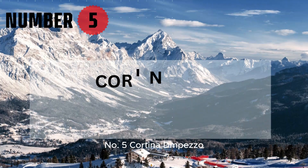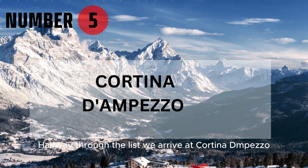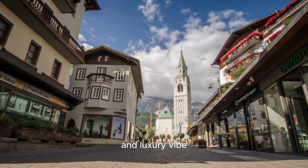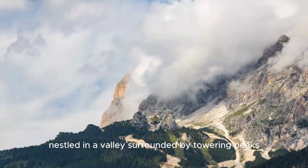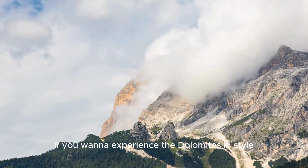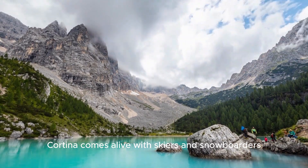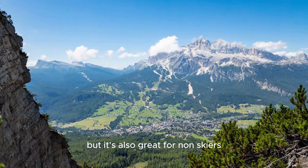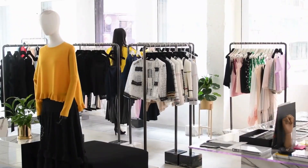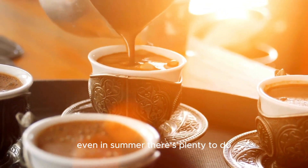Number 5: Cortina di Ampezzo. Halfway through the list, we arrive at Cortina di Ampezzo, a chic town famous for its winter sports and luxury vibe. Nestled in a valley surrounded by towering peaks, this is the place to go if you want to experience the Dolomites in style. In the winter, Cortina comes alive with skiers and snowboarders, but it's also great for non-skiers thanks to the charming town center full of high-end boutiques, cozy cafes, and fantastic restaurants.